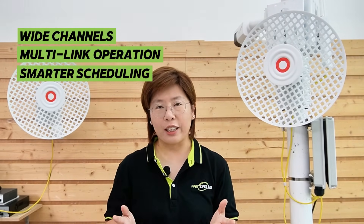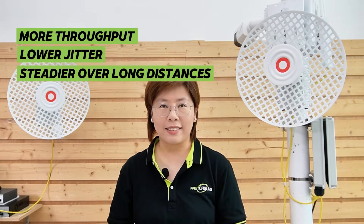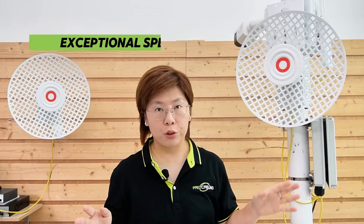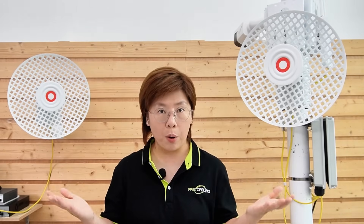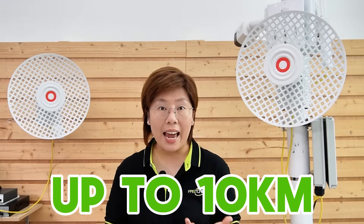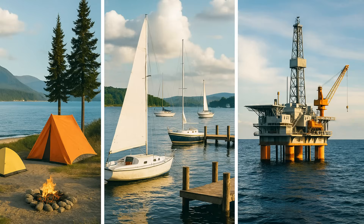Wi-Fi 7 brings wide channels, multi-link operation, and smarter scheduling — that means more throughput, lower jitter, and a steadier experience over long distances. With a high-gain parabolic antenna, the Wi-Fi 7 outdoor bridge delivers exceptional speed and stability in harsh weather. The grid antenna allows air to pass through its open mesh design, greatly reducing wind load and minimizing movement or signal disruption during storms. With up to 2.3 gigabits per second throughput and a range of up to 10 kilometers, it's ideal for remote sites, seaside camps, marinas, offshore platforms, and more.